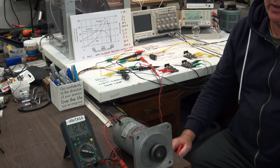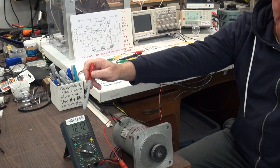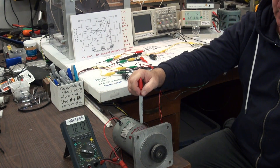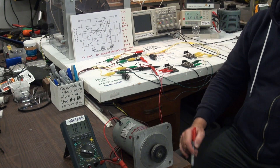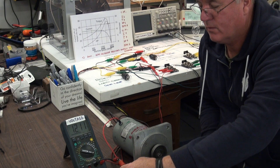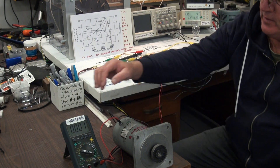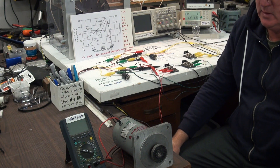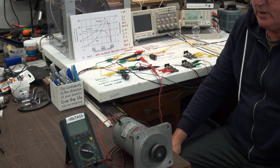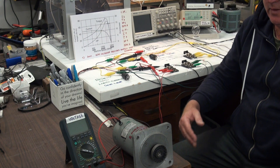If we want to increase the speed of the motor, we have to put more electrical energy in. The speed of this motor is dependent upon the voltage applied — if we want to double the speed, we double the voltage. Every motor on planet Earth today, with the exception of the Regenexx motor, requires input energy in order to increase the RPM and or increase the kinetic energy stored in the system.